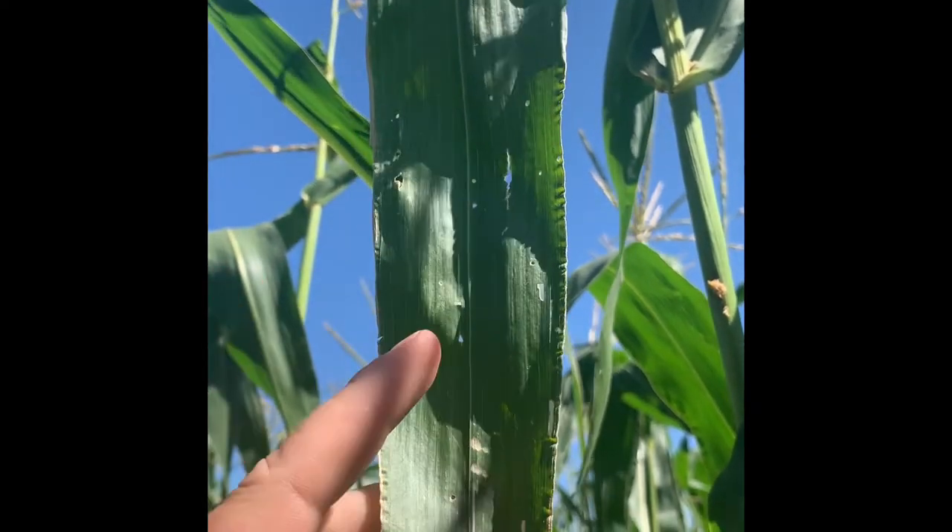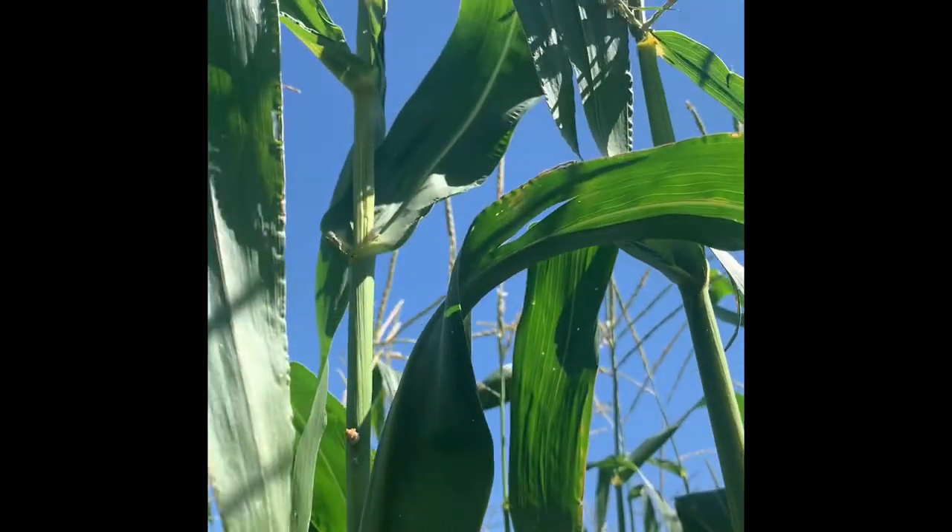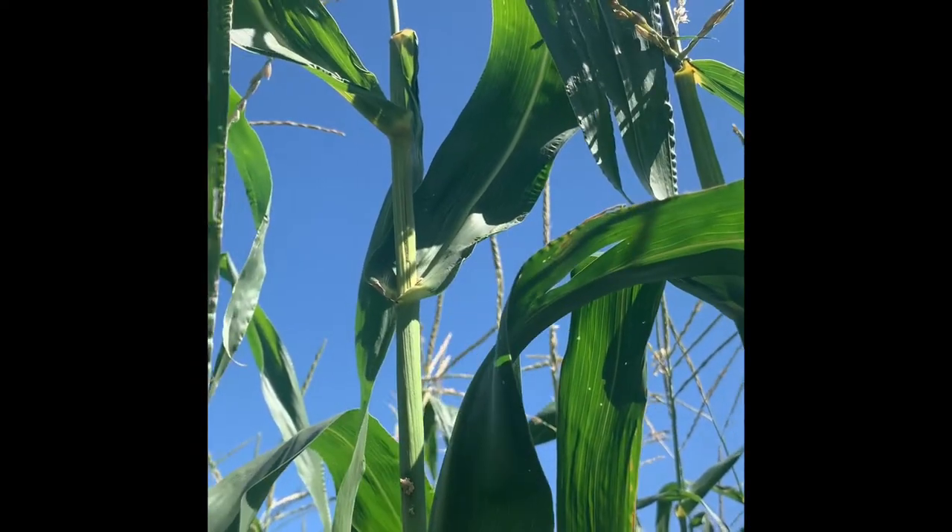The first sign of damage is these little holes in the leaves — there's another one right there. That could be a sign you have a bug in the field when those leaves were coming through.